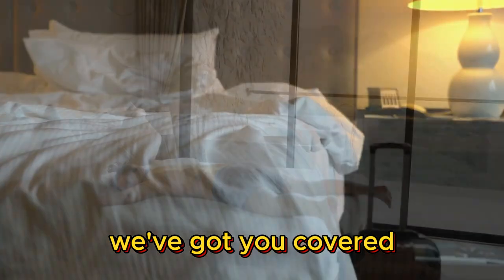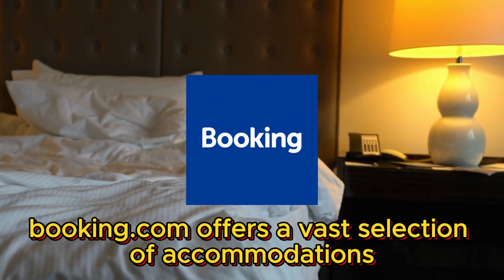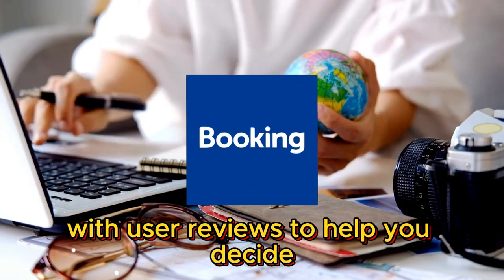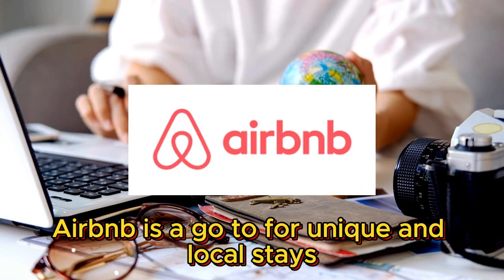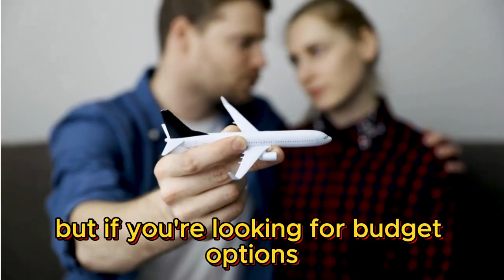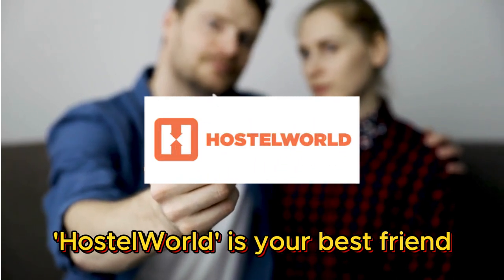Number three: accommodation and booking. When it comes to finding a place to stay, we've got you covered. Booking.com offers a vast selection of accommodations with user reviews to help you decide. Airbnb is a go-to for unique and local stays. But if you're looking for budget options and shared accommodations, Hostelworld is your best friend.